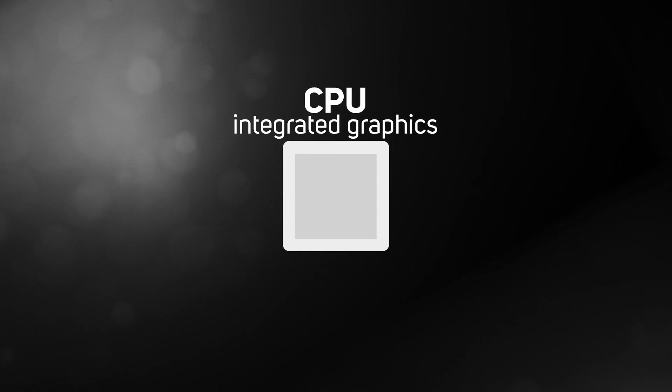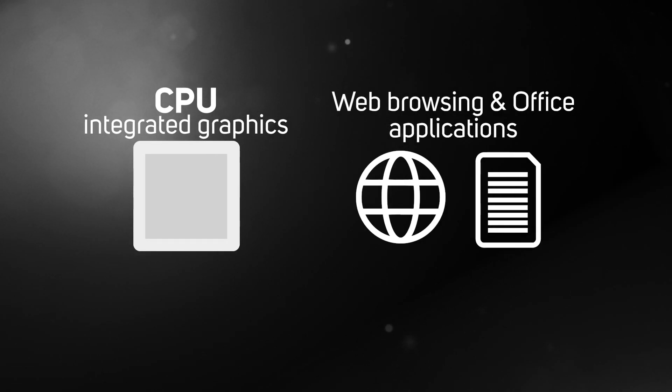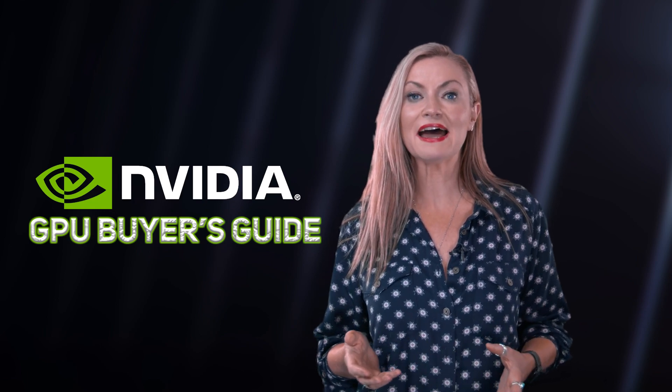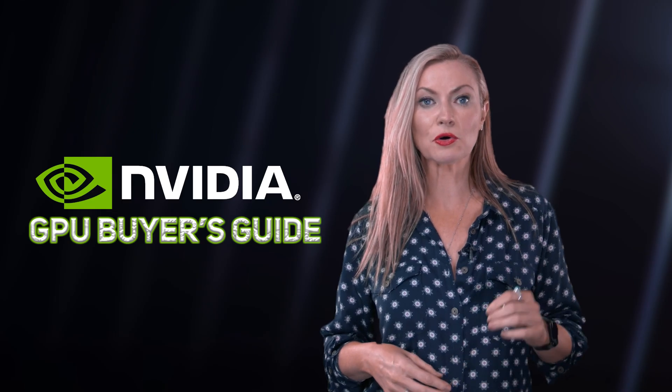Some modern processors are equipped with integrated graphics, but they're usually only suitable for basic tasks such as web browsing and office applications. So for gamers, video editors, and those with a heavier graphical workload, you really do need to consider a graphics card up to the task.